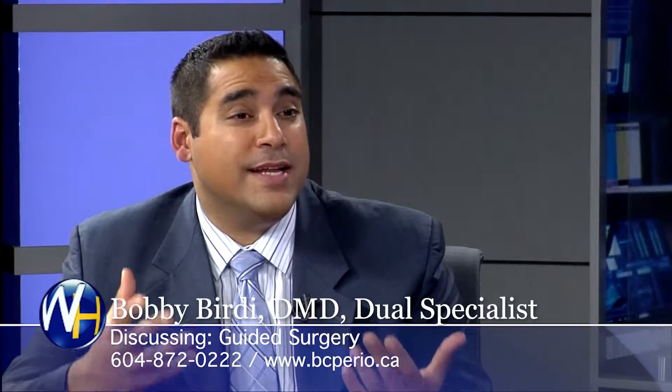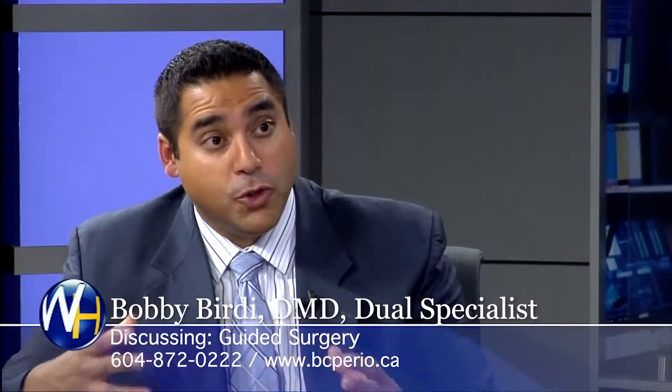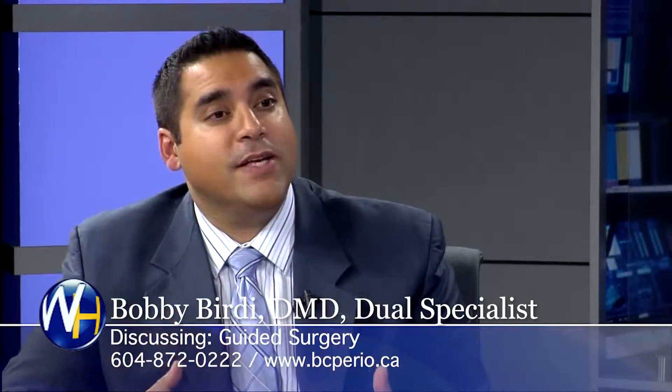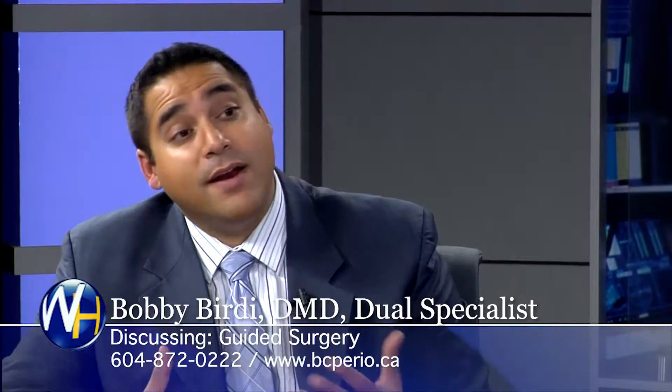Basically, it's been computerized. In general, it's like we've done the surgery already in advance — we've done it virtually, we've done it on a model, and now we're transferring it to the mouth. So it allows for much more exact, precise implant placement. It's much more predictable and far less traumatic because a lot of times we're able to do it without even cutting the gums.